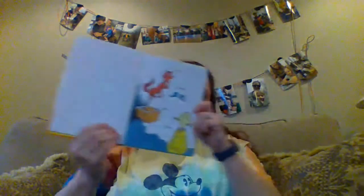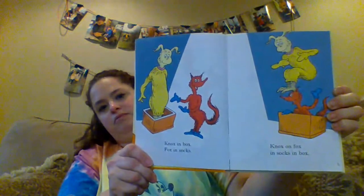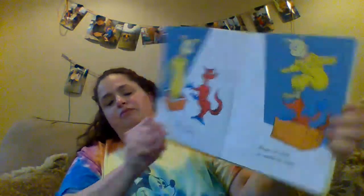Ready? Fox, Socks, Box, Knocks. Knocks in box, box in socks. Knocks on box, in socks, in a box. I think I heard someone sing. Socks on Knocks and Knocks in a box. Box in socks, on box, on Knocks.